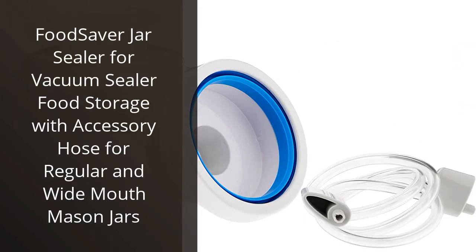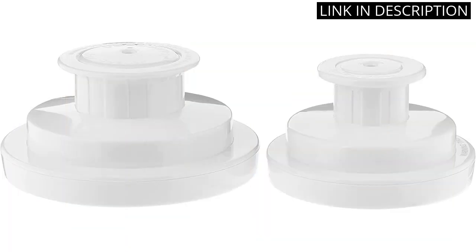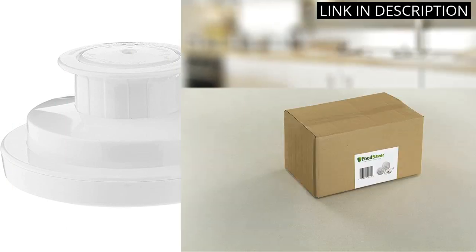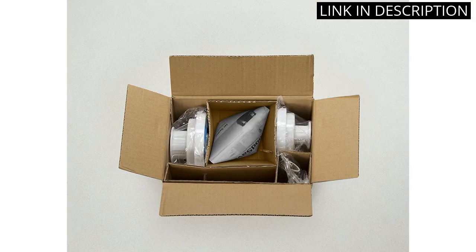I recently bought the Food Saver Jar Sealer for Vacuum Sealer Food Storage and it has been a great addition to my kitchen. It is easy to use and comes with an accessory hose for both regular and wide mouth mason jars. It seals the jars quickly and efficiently, keeping my food fresh and safe from spoilage.